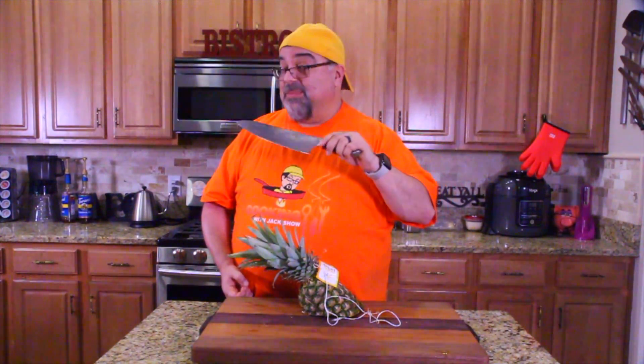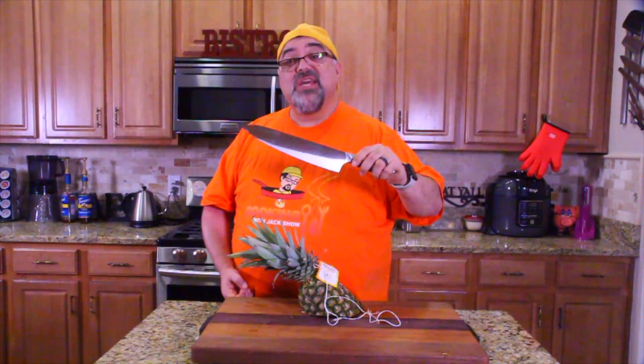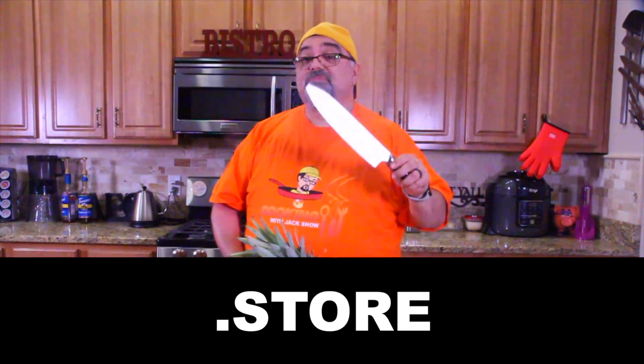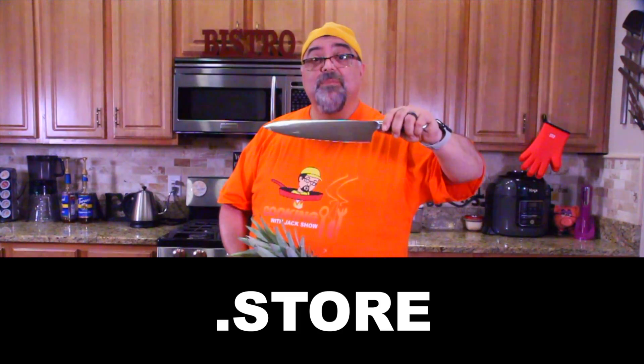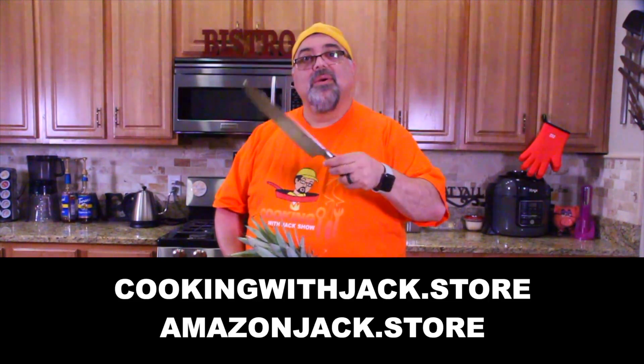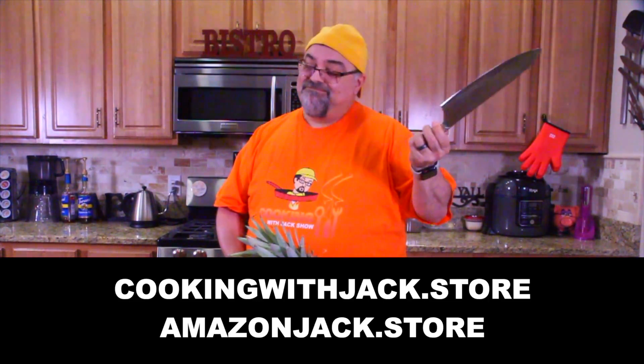Absolutely beautiful. Thank you guys for sending it to the show. I want to thank .store for being a sponsor, and now this will be available at AmazonJack.store. See how .store makes a difference?